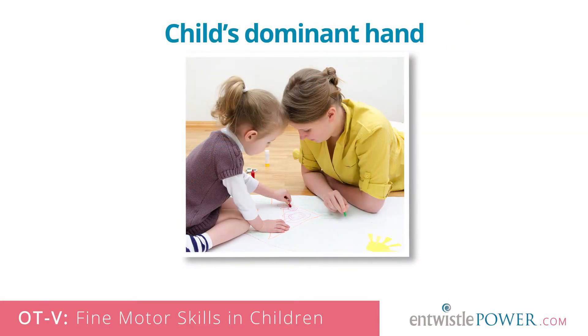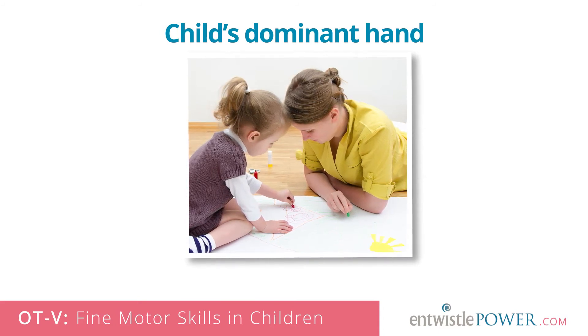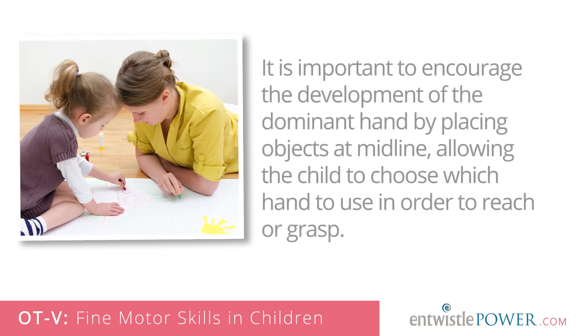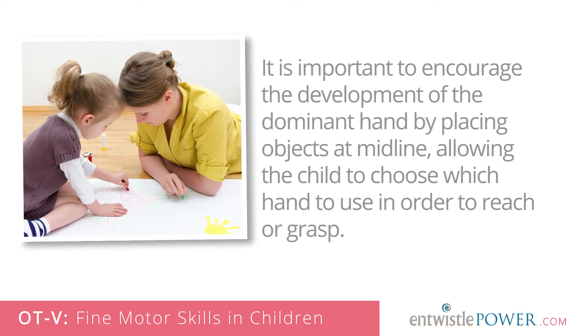Lastly, as OTs, we also like to educate kids and parents on the importance of the stabilizer or helper hand versus the dominant or manipulating hand. Parents should keep in mind that a dominant hand preference usually starts to develop between 2 and 4 years and becomes very clear by age 6. It is important to encourage the development of the dominant hand by placing objects at midline, allowing the child to choose which hand to use in order to reach or grasp. Then they can be encouraged to stabilize objects with the helping hand, which makes the dominant hand more effective in managing the fine motor task.